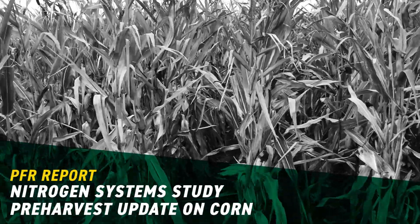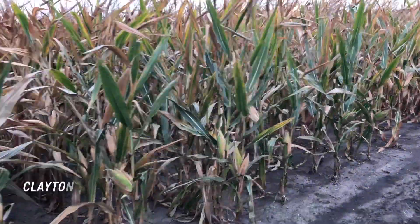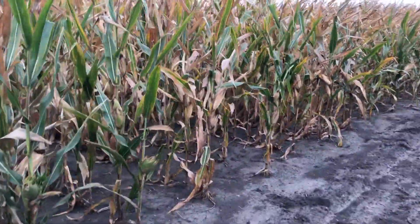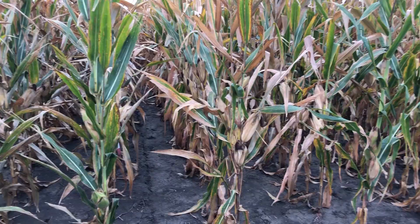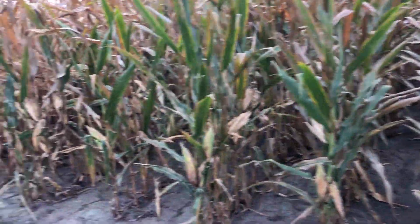Hello everyone. Today we're getting ready to start day three of harvest here at Central Illinois PFR. I'm standing in front of our nitrogen system study. This is a study I'm really excited about harvesting here in the next hour or so. It's really comparable to a nitrogen timing study that we had several years back, but we haven't done one of these for a while.